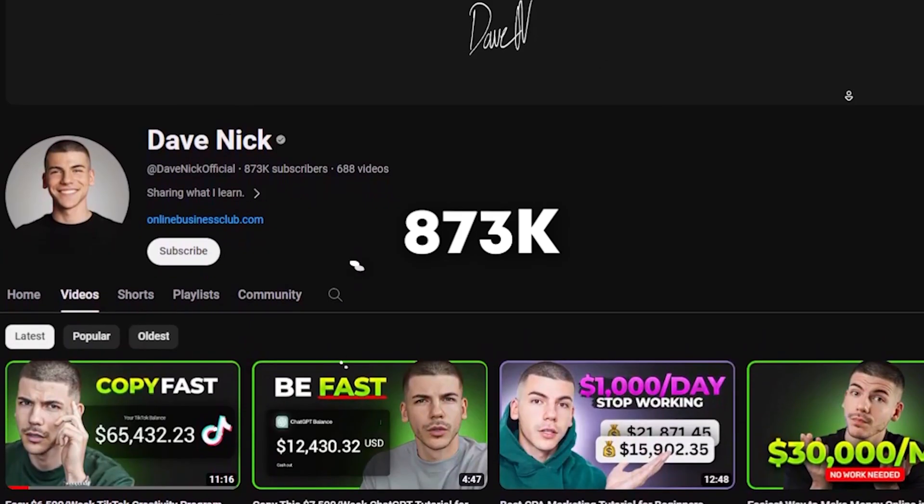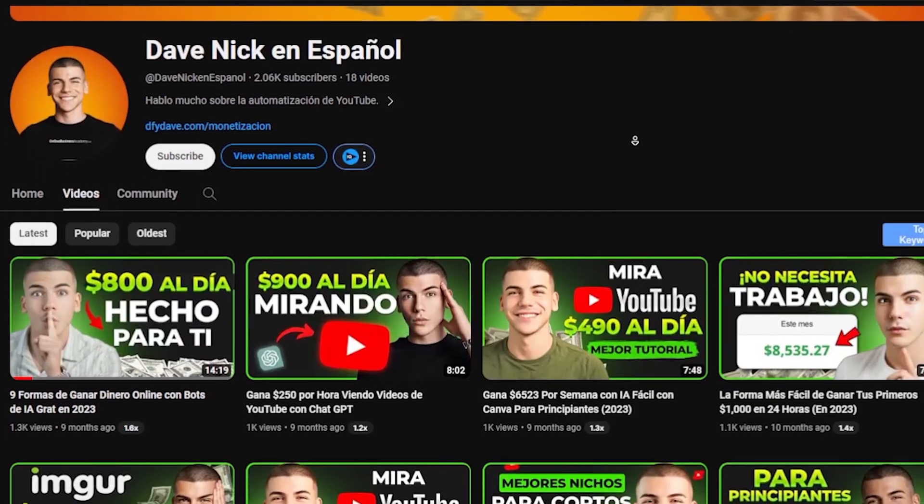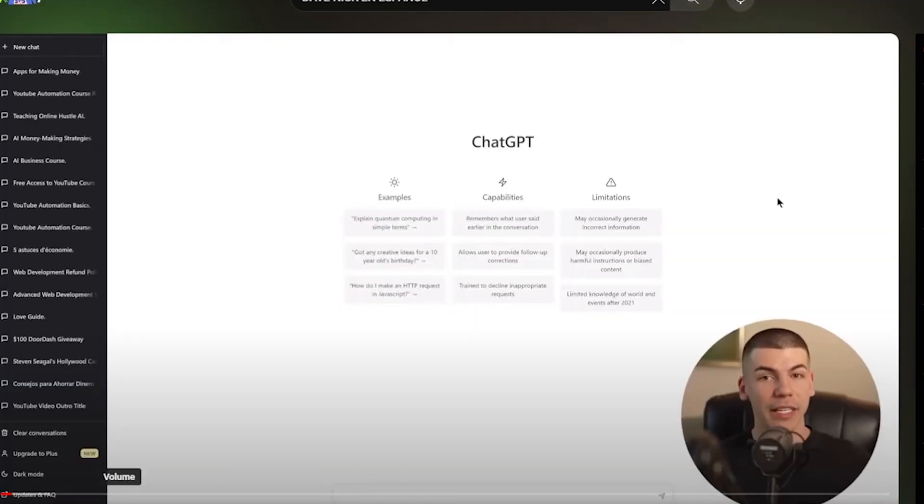Have you seen Dave Nick's videos? He has a channel with 872k subscribers and is an English-speaking YouTuber, but he has also opened a new channel in Spanish. Think about why he did this — to reach a Spanish-speaking audience and earn more money. You can create videos in your language, like Hindi or English, and translate them into any language using just a simple AI tool.